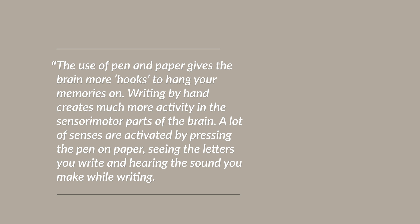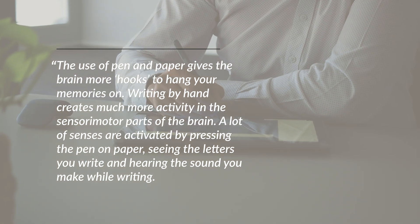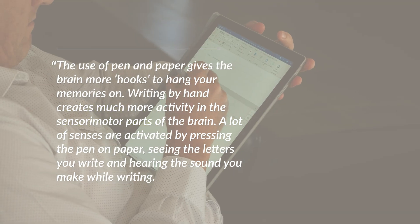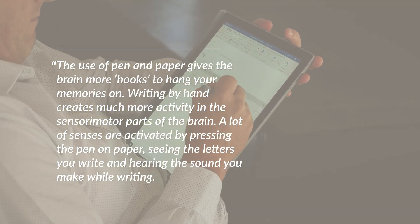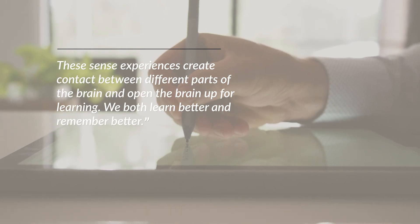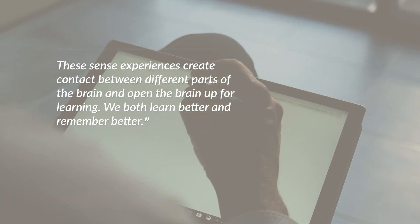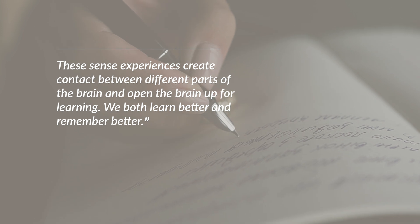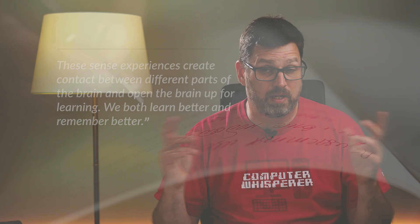Van der Meer described the results: the use of pen and paper gives the brain more hooks to hang your memories on. Writing by hand creates much more activity in sensory motor parts of the brain. A lot of senses are activated by pressing the pen on paper, seeing the letters you write, and hearing the sound that you make while writing. These sense experiences create contact between different parts of the brain and open the whole brain up for learning. We both learn better and remember better. And as shown in their latest 2020 study, handwriting and drawing seem to be more alike compared to typewriting.